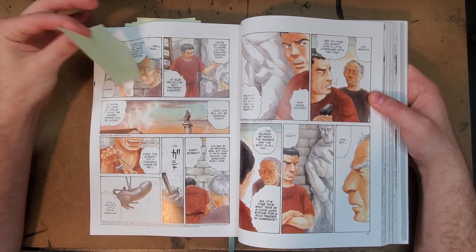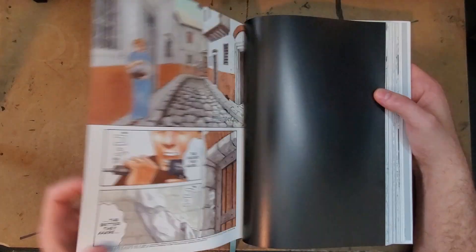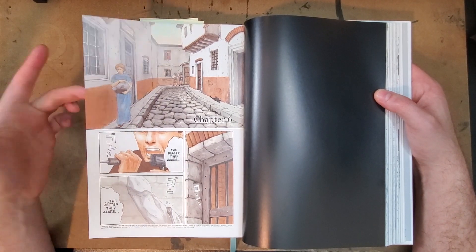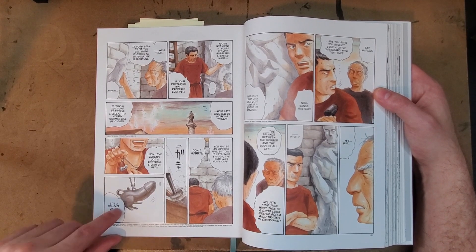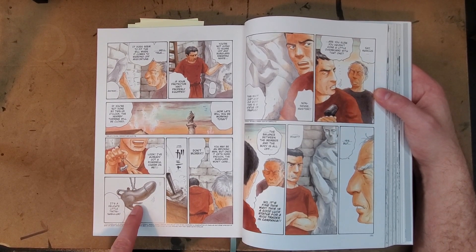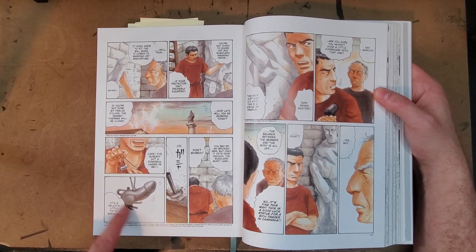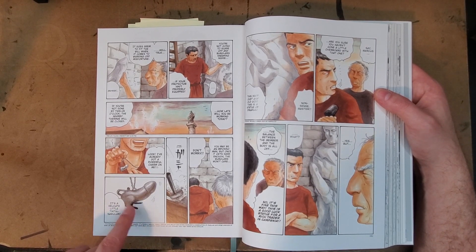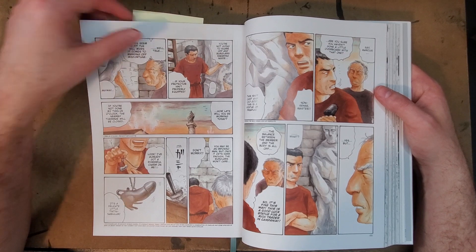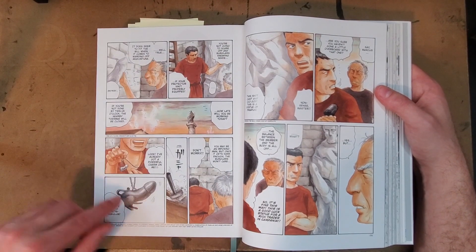Looking at some of the color work — there's not much color work in here, but it is just gorgeous. I really like these little sculptures, these dick necklaces. I'm pretty sure I have a photograph of one that looked almost exactly like that — when I was in Germany in Berlin, there was something like that in one of the museums. So that was fun.